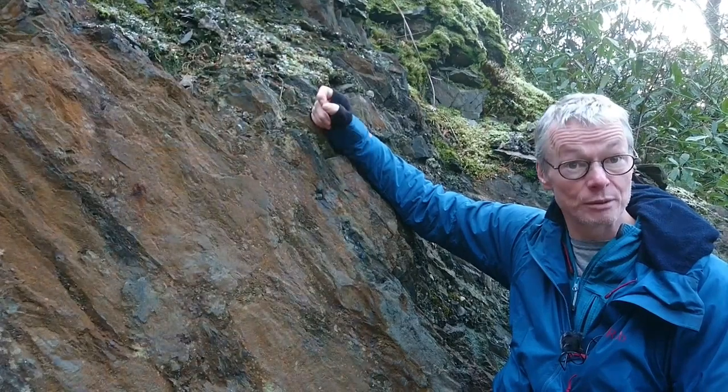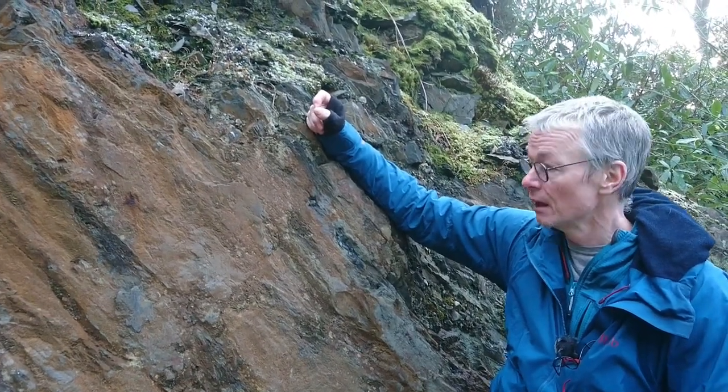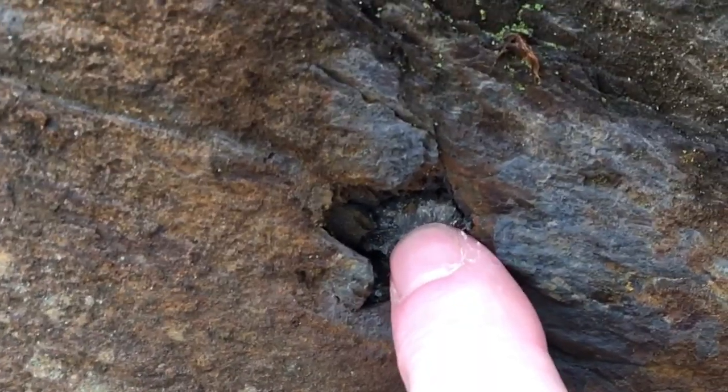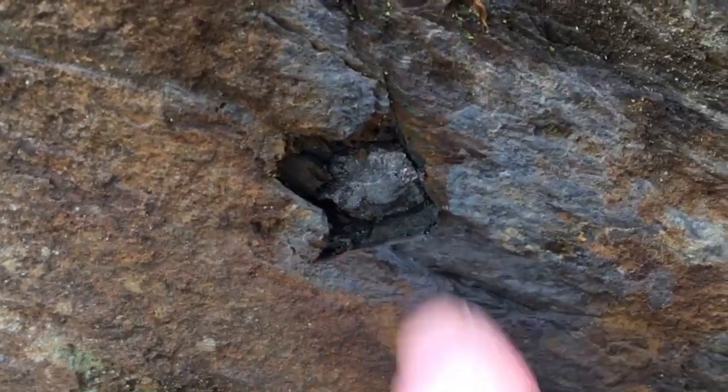It's a high temperature mineral, so it's not stable at one atmosphere and at room temperature, and so it weathers away and makes these big holes. You can see this one is loose in here as it's weathering away. So this is pyrrhotite, not pyrite.